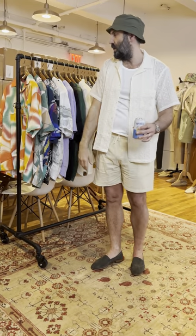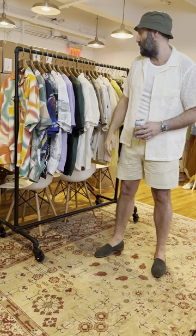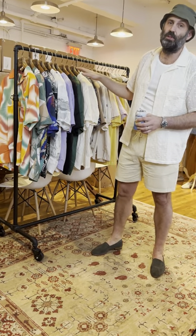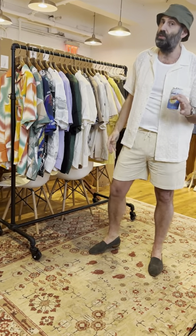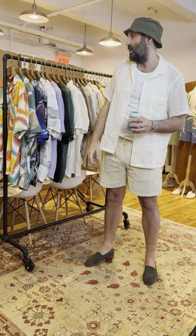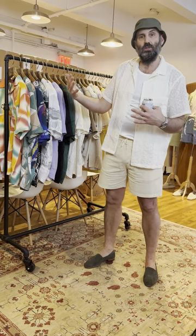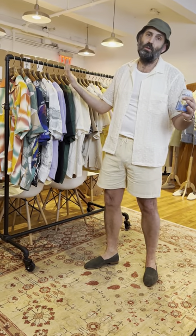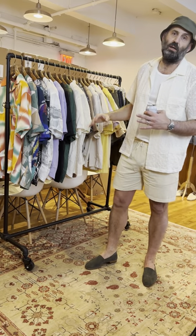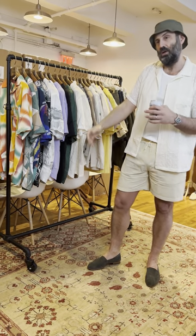Hey guys, welcome back. It's Friday and it's drop day, and we're gonna go through a bunch of stuff that dropped this week. The first one being Portuguese Flannel, which is not always flannel but it's always Portuguese. That's one of our favorite shirt makers — it's a couple of brothers, the Guimaraes, and they come from a family of manufacturing shirting, turning that into fabrics and a business making simple but good shirts.